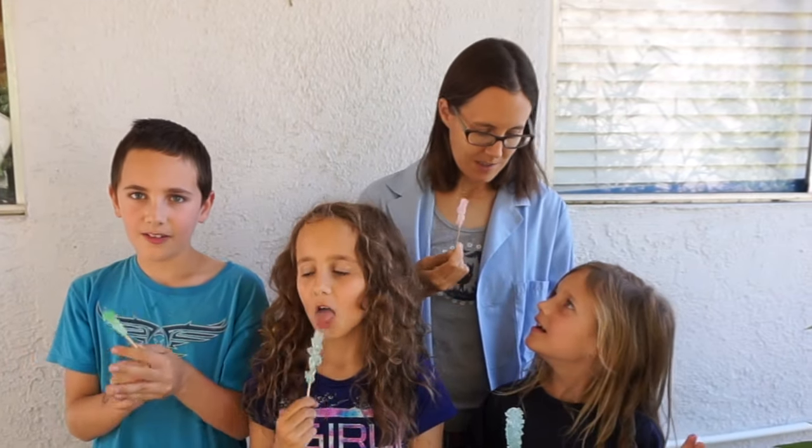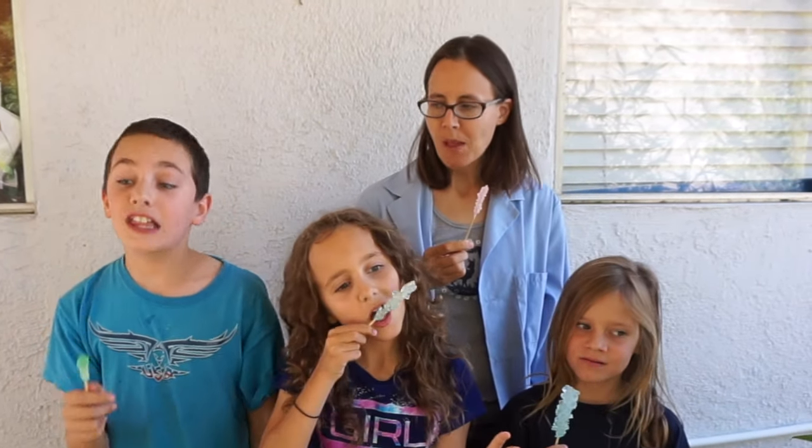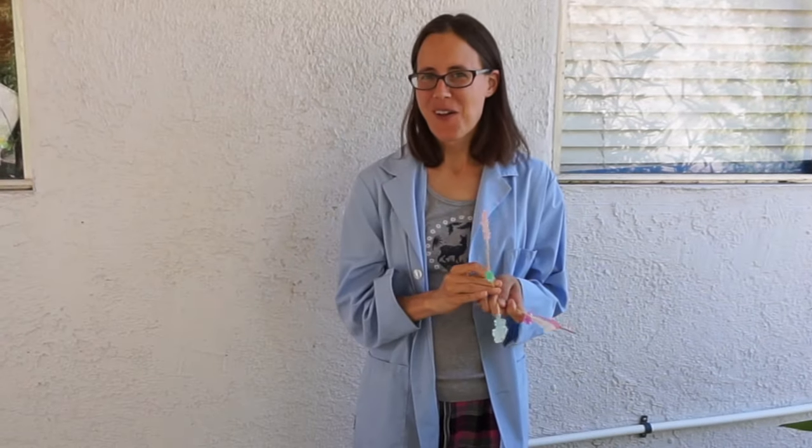Let's try our rock candy and see what it tastes like. Sweet! That's really sweet. It's been two weeks, and the egg is still on the halocline. Amazing — I think the halocline is going to last longer than the eggs.